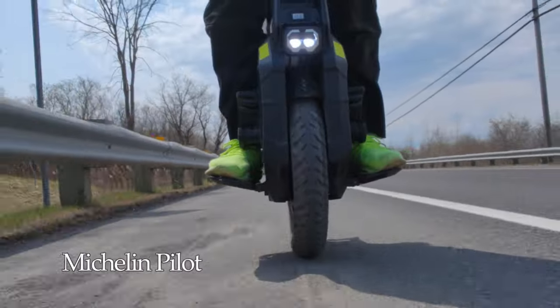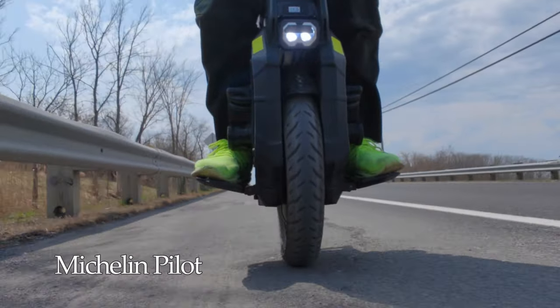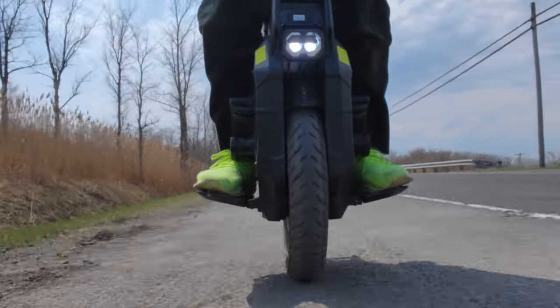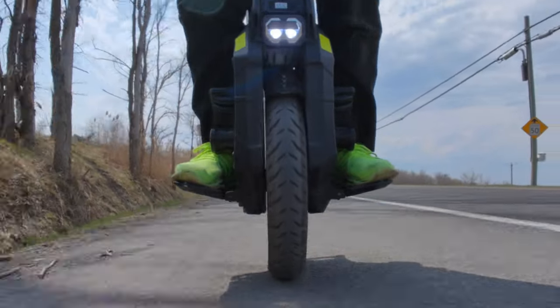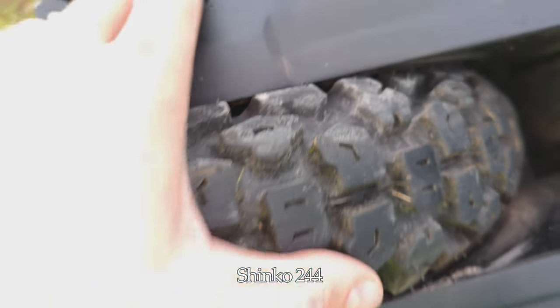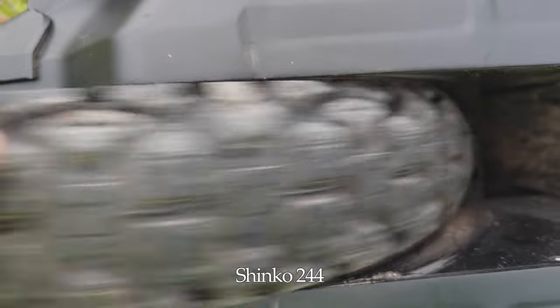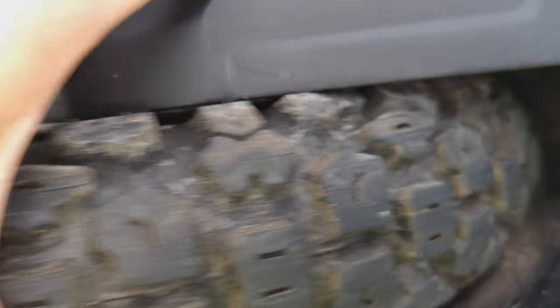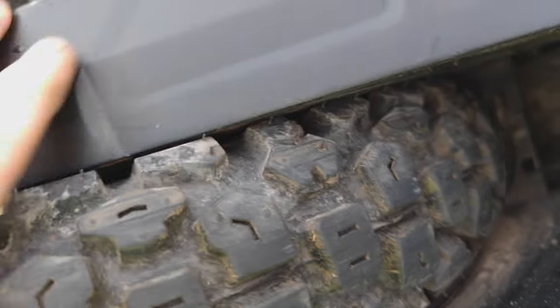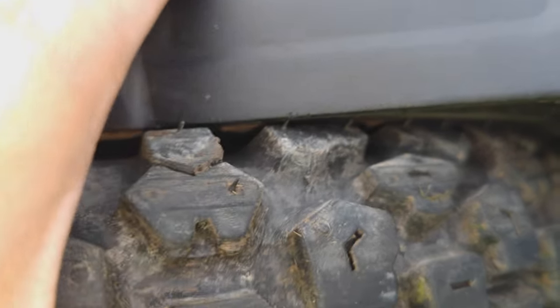As for fit and clearance, the Michelin fits very well — enough space, no problem at all. The issue is more with the Shinko: as you can see here, if you do a free spin on the wheel, you will hear some very slight rubbing against the plastics. But when riding, you don't feel it or hear it.